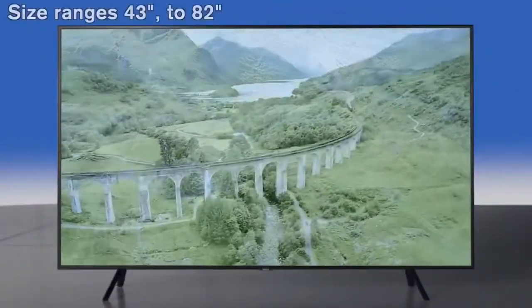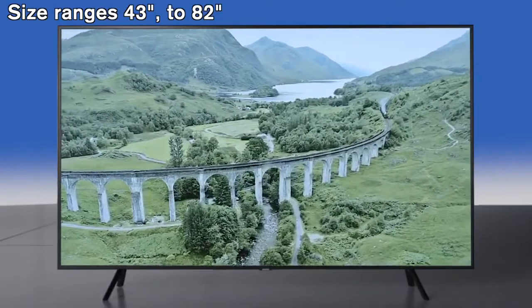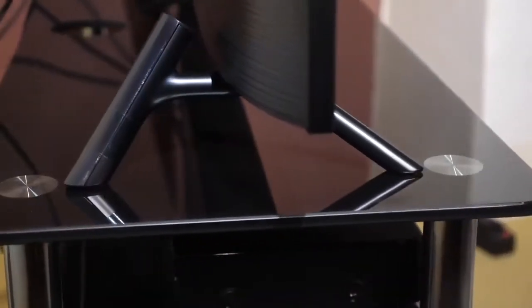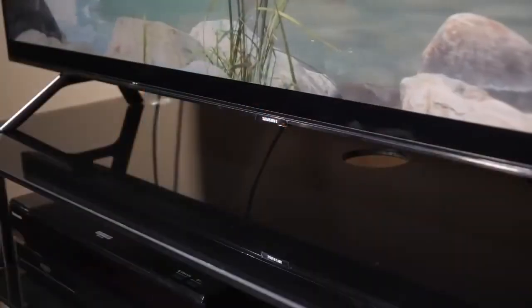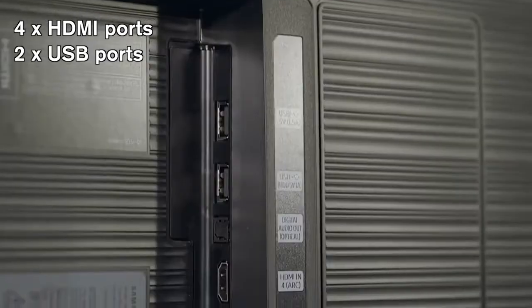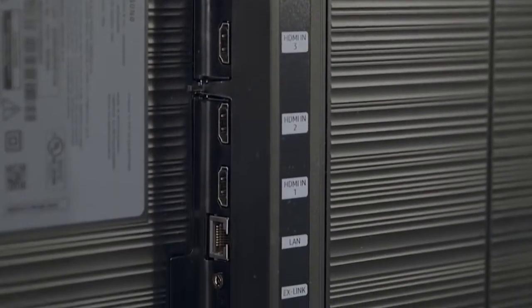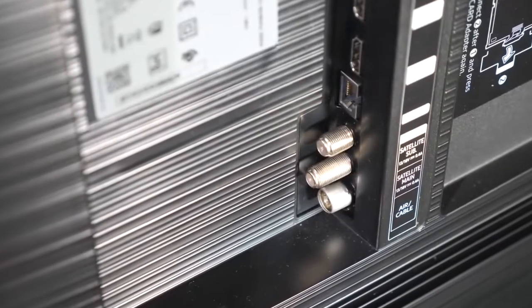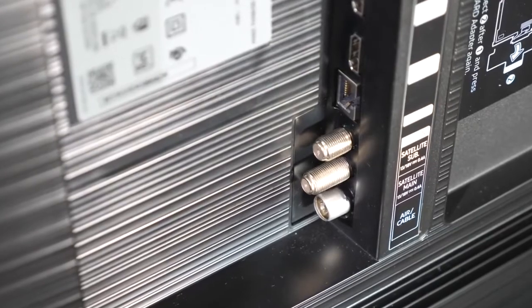Design-wise, the Samsung Q70R is available in a range of sizes from 43 to 82 inches, and uses Samsung's 360-degree design ethos, with a virtually bezel-less screen, a black border around the outer edge, and textured grooves at the rear. The panel sits on a pair of feet that simply slot into place without the need for screws, providing solid support. There are four HDMI ports and two USB inputs, so you aren't short of spots to hook things up to, alongside a digital audio optical out, Ethernet, satellite main and satellite sub-antenna ports, plus your aerial socket.